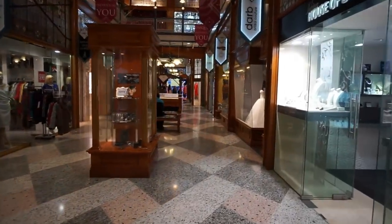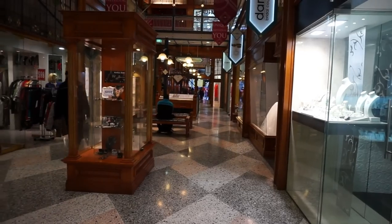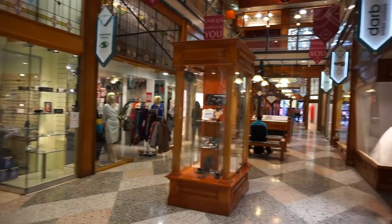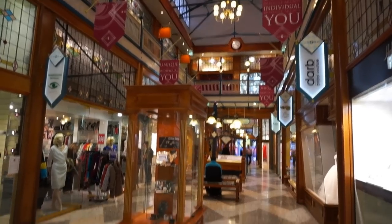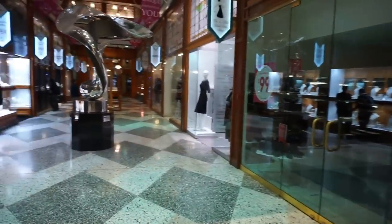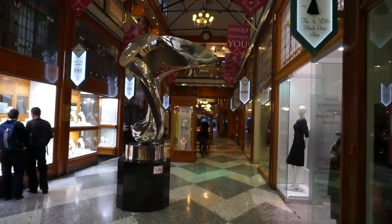The entrance is right there in the distance, facing Queen Street Mall, which is the busiest shopping area here in Brisbane. Queen Street is not really a mall, but it is a street full of shopping malls and stores of all kinds. The Brisbane Arcade faces Queen Street Mall at one end and Adelaide Street at the other end. It is about 150 meters in length.